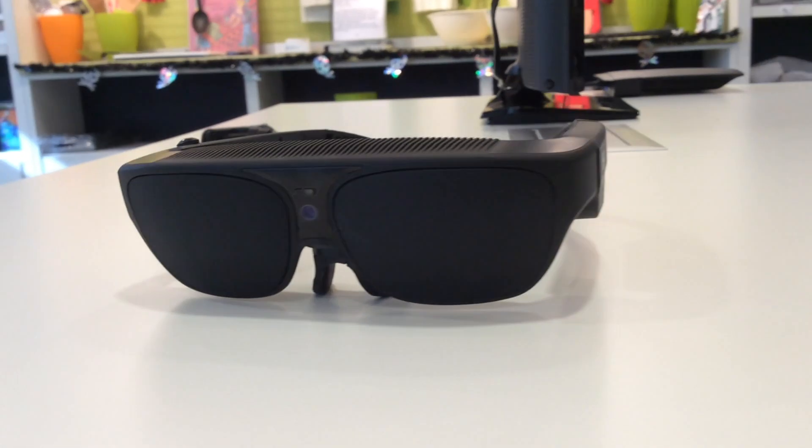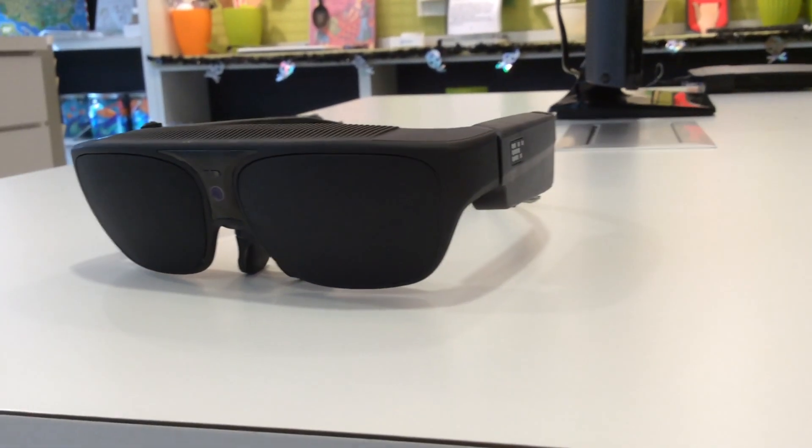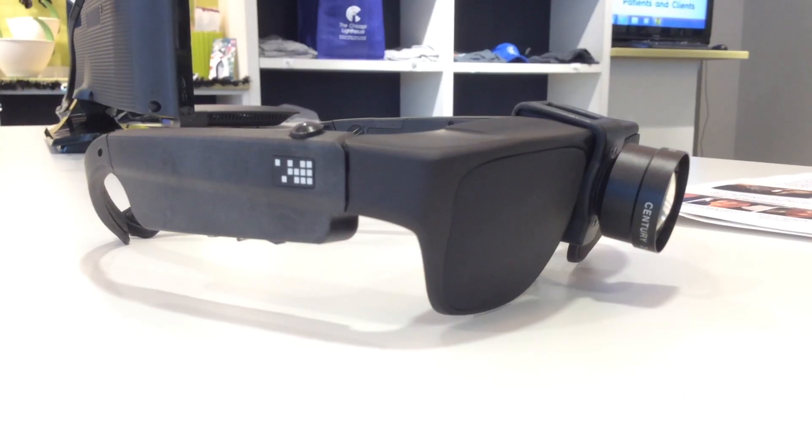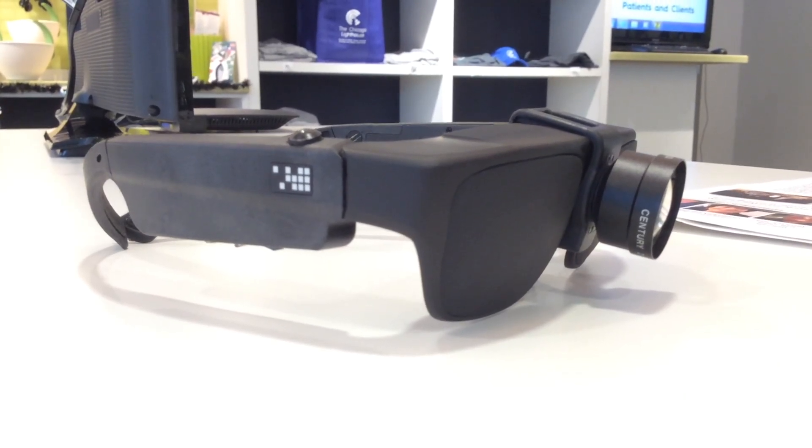There is an optional telescope which you can connect to the front of the glasses very easily — it just clips on — and this gives you a little bit of extra magnification power if you need it. It will take you from 10x to 12x, so that's really neat.